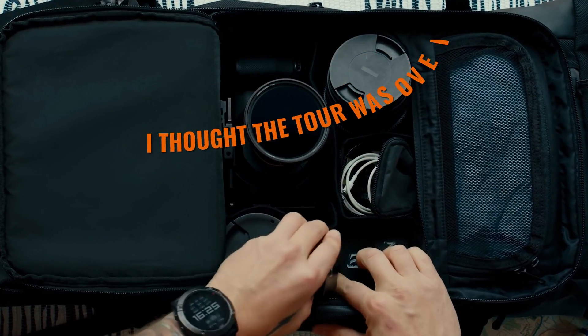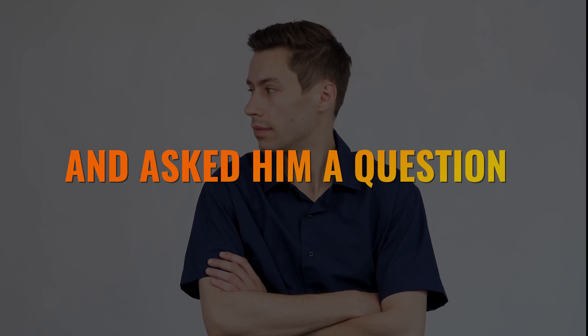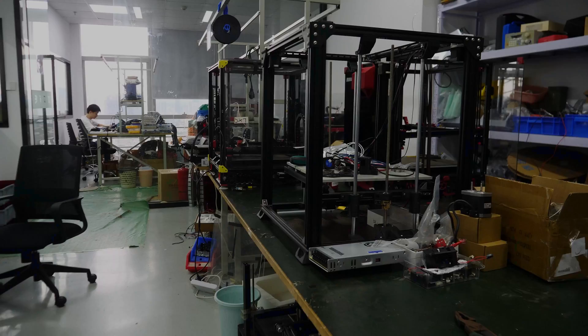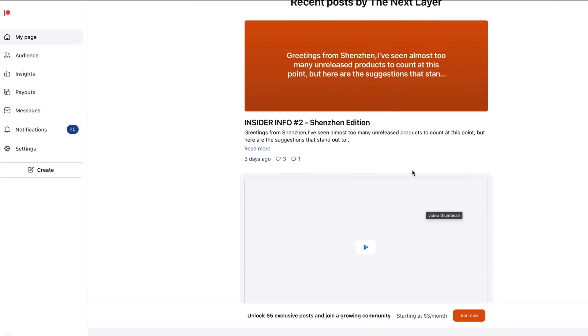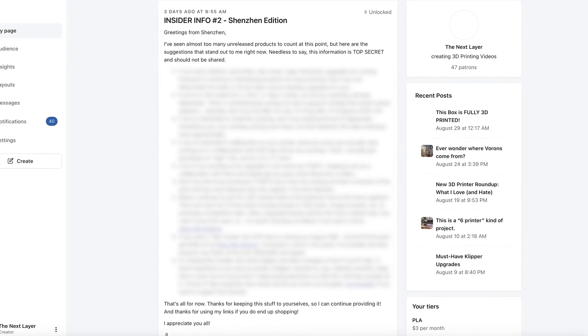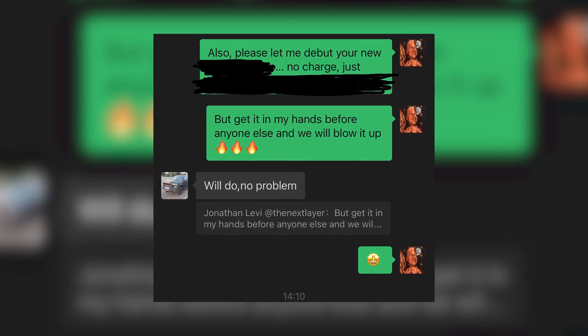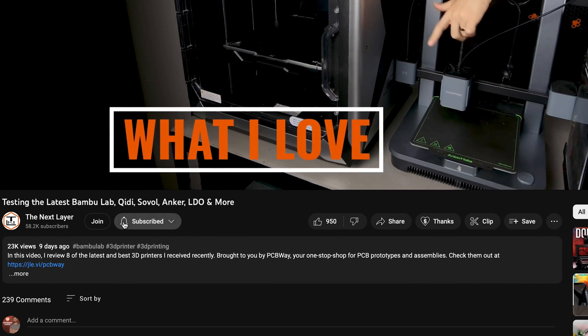At this point I thought the tour was over and packed up my video gear. But then Eric smirked, looked at Richard, and asked him a question in Chinese, which Richard translated: 'Do you want to see some top secret products now?' Obviously I can't tell you anything about the three or four products I saw next — I alluded to them in my Insider Info newsletter sent out to my Patreon supporters, but even there I'm not able to share any real details. All I can say is that I'm extremely excited about these products and quite confident that many thousands of you are going to want to buy them. I made both Eric and Richard promise me that I'll be one of the first reviewers to try them out when they do come out, so make sure to smash that subscribe button.